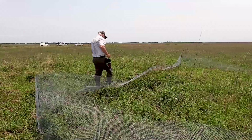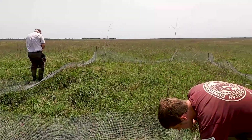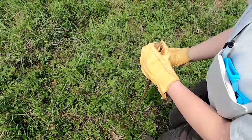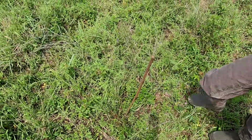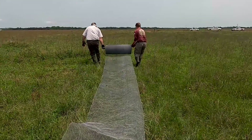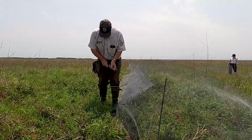This predator deterrent fence is just a square of wire around the nest. We set up some rebar into the ground, wrap the wire around it, and then stake it into the ground.